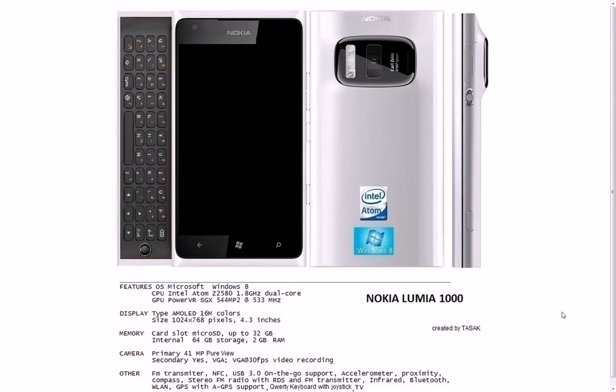It also comes with some other interesting technologies — USB 3.0 and NFC. What I think is most interesting is the design. It really looks like a Nokia phone, it really looks badass. Running the full Windows 8 experience, it has three capacitive touch buttons down on the front.